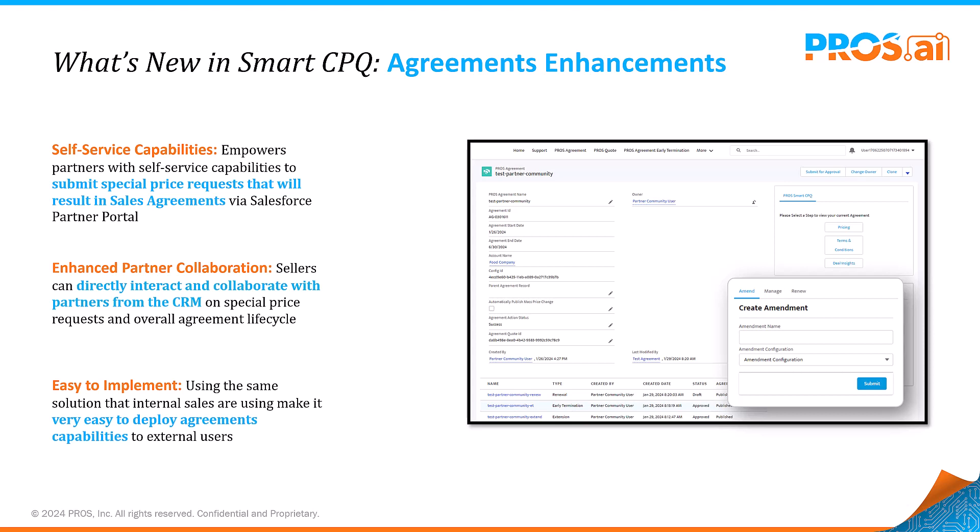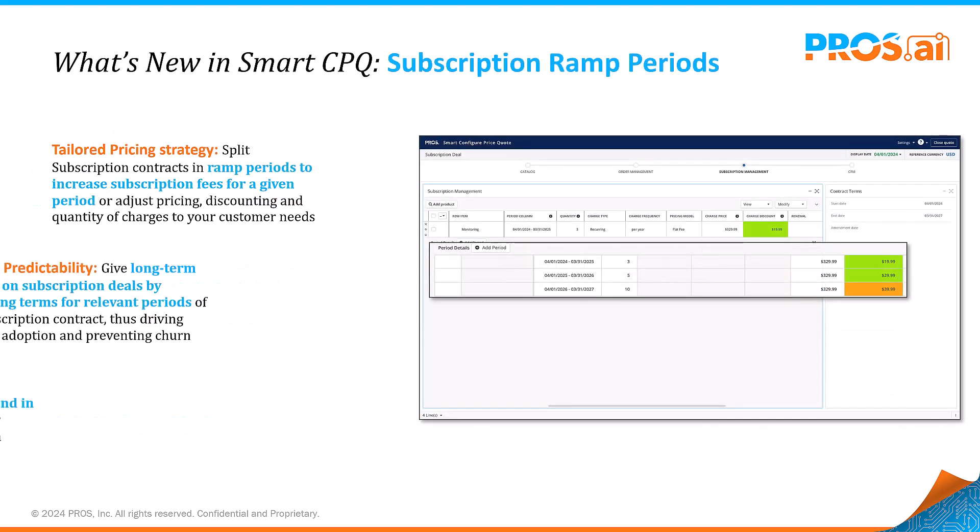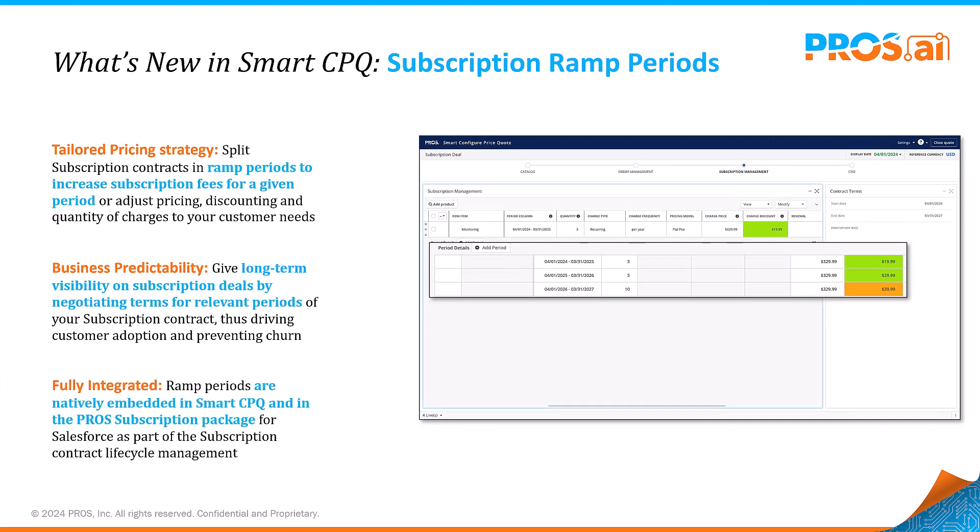Simplify agreement management and collaboration, streamlining special price requests and lifecycle management directly from your CRM. Subscription services are evolving, and so are our strategies to support them. Subscription ramping introduces tailored pricing strategies for recurring services, allowing for varied adoption cycles.